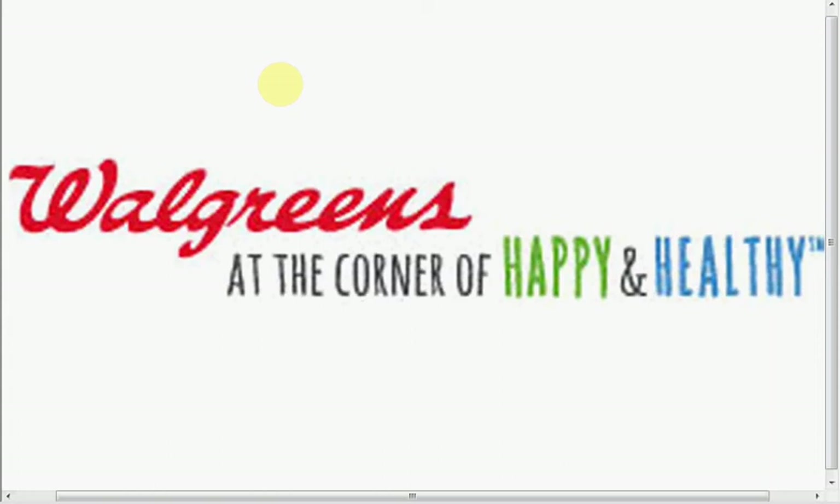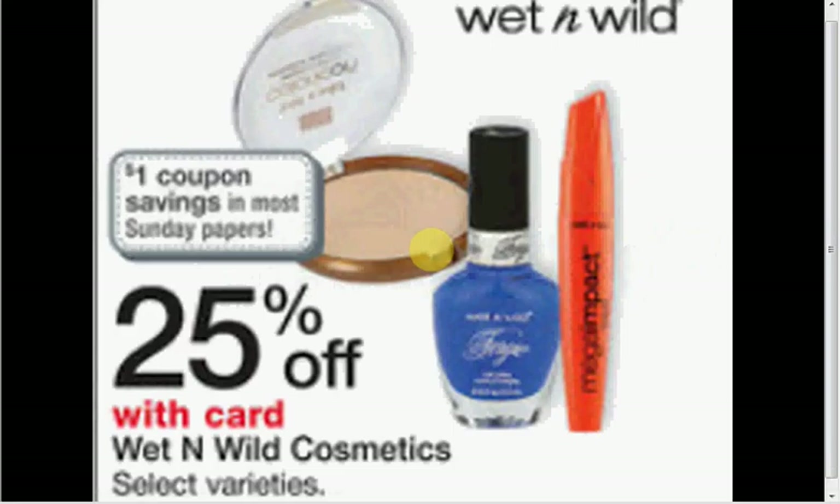These are the deals for Walgreens starting April 6. First, the Wet n Wild is on sale for 25% off. If you get the Shine nail color, it's 99 cents. If you use the dollar off coupon for Wet n Wild in your Red Plum of April 6, that would make it free.